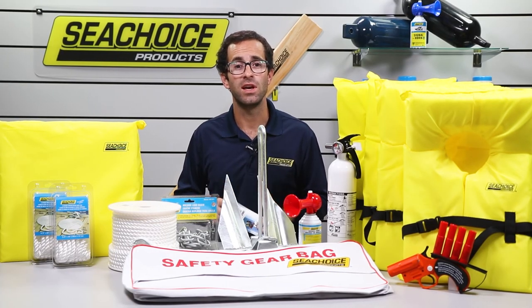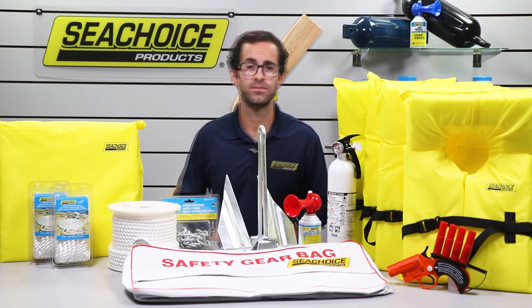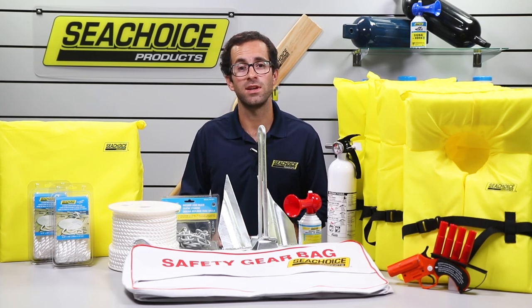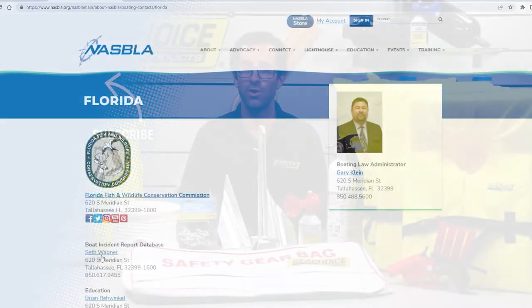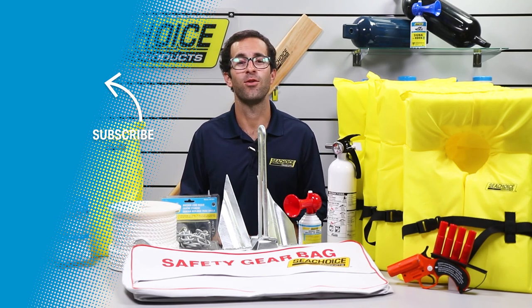For your convenience, if you do buy one of our kits, the Coast Guard booklet is included. Finally, we highly recommend you also check your local and state boating laws just to make absolutely sure you have all the right safety equipment for your area. We hope this video has been helpful. If you have any questions, please leave them in the comments below, and we'll see you out on the water.